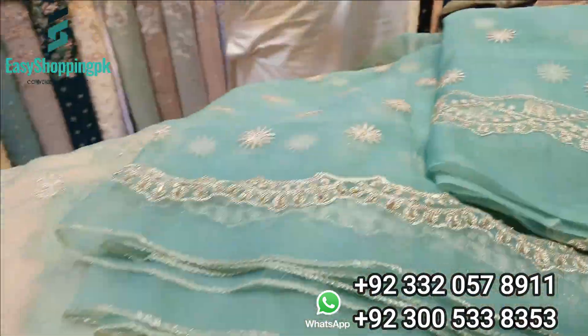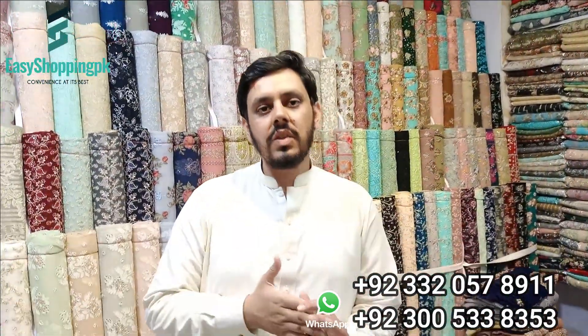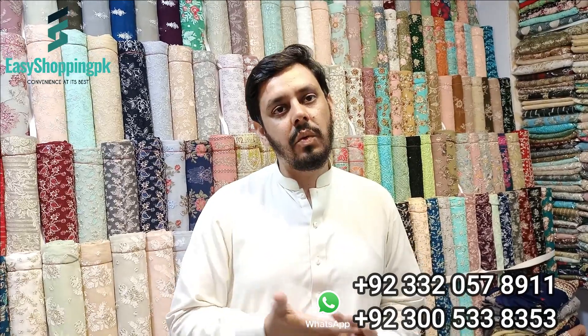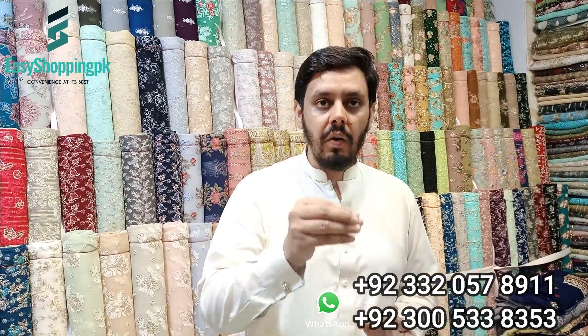We will show you the color. Our color is purple. The price before was 6500, but it was increased due to inflation, so it is now 6700 for the complete 3 pieces. It depends on the customer's trousers.